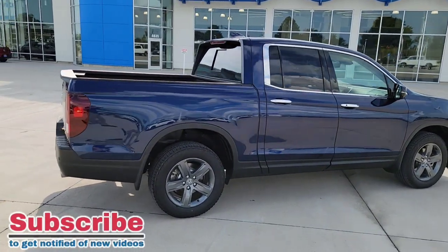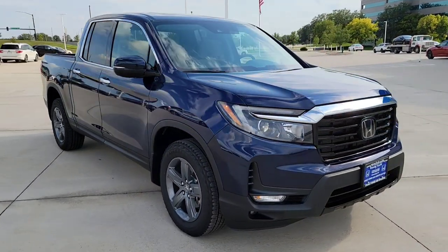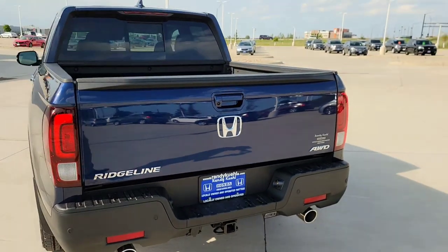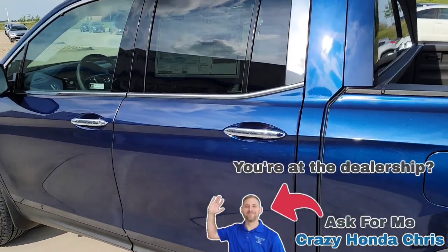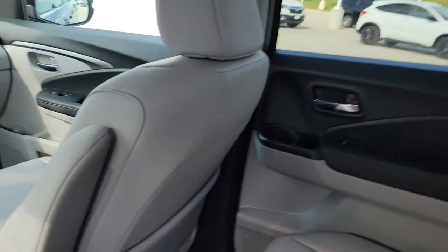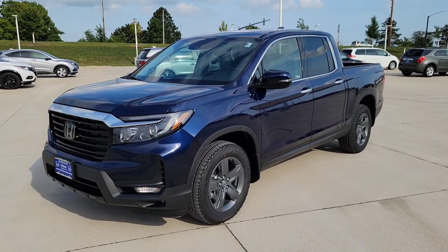Alright guys, so here we are right outside the 2022 Honda Ridgeline RT-LE. I'm going to walk around this vehicle to show you guys all the cool standard features and functions, so you be aware to save you some time when you arrive at your local Honda dealership, and you know exactly what this vehicle has for standard features. If you have any questions, drop them down below in the comments. I also have how-to videos, vehicle settings videos, and point-of-view test drives coming out too.